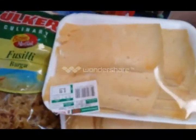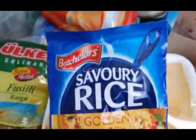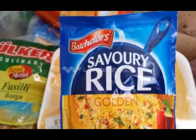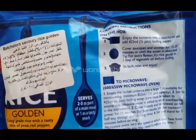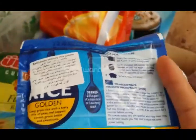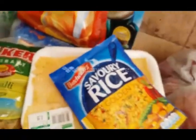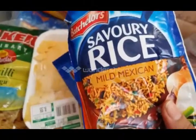I'm excited for this — it's rice, golden rice, and you can boil it or microwave it. I'll go with boiling it. I got the golden one and the mild Mexican flavor. I want to try another flavor of rice as well.